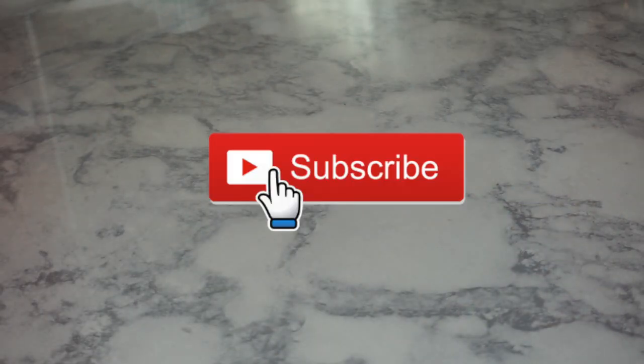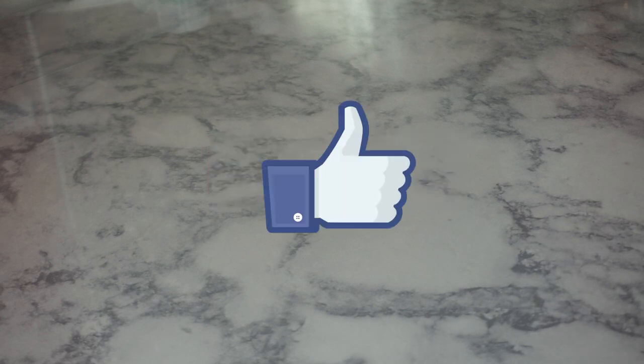That ends my declutter video. If you made it to the end, comment down below and like this video. If you like declutters, my playlist will be linked in the description box. I hope this inspires you to declutter your own collection. I'll talk to you guys real soon. Bye.